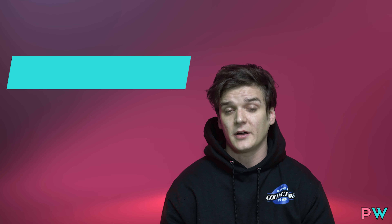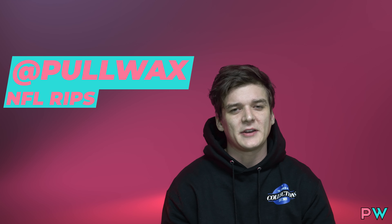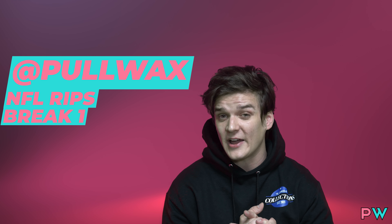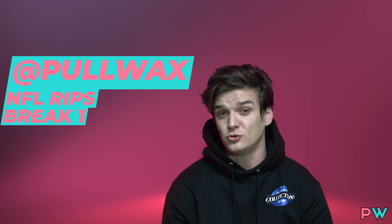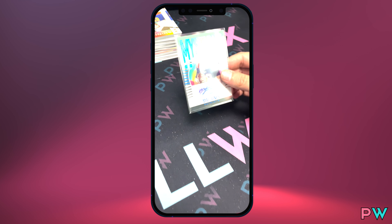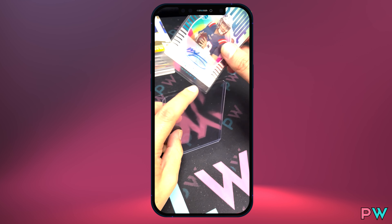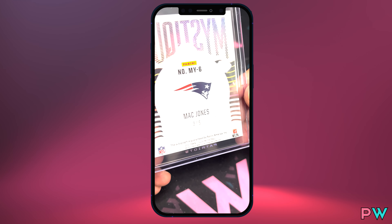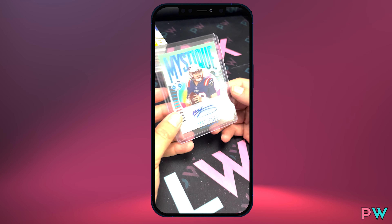Once we wrapped things up with break one over at the Pull Wax main account, I also have to mention we pulled another big card — a Mac Jones numbered to 5 acetate auto out of Illusions. The acetate card is a really cool, nice hard plastic. Mac Jones out of 5 from 2021 Illusions Hobby.